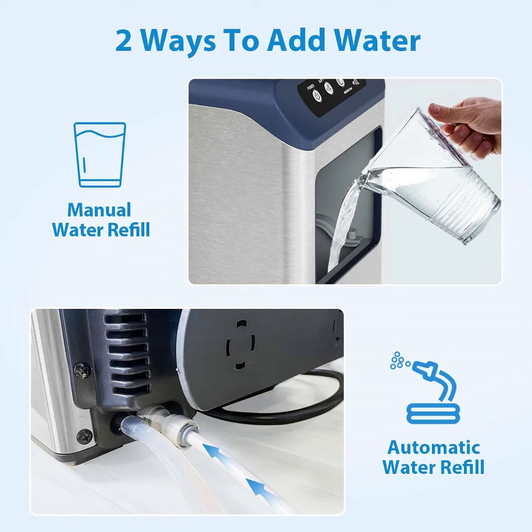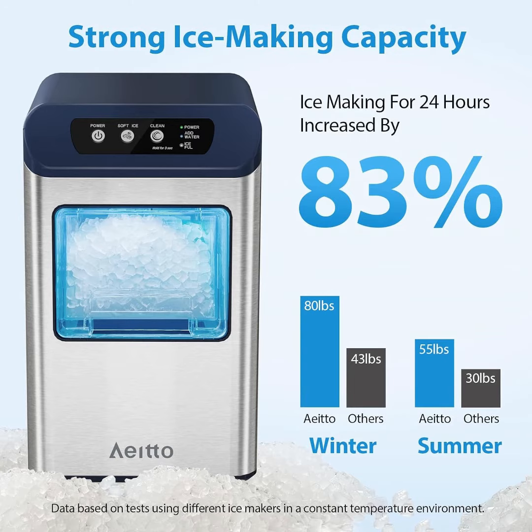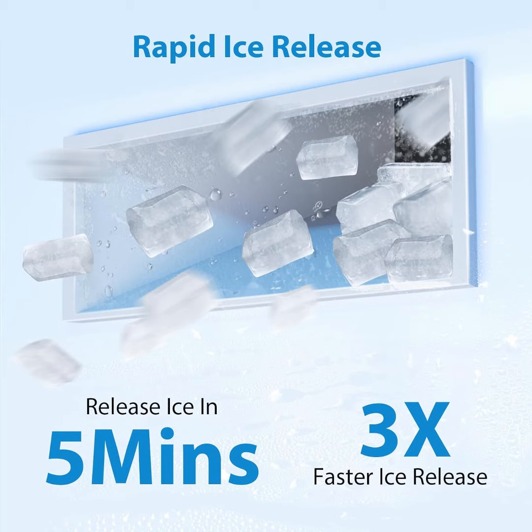This ice cube maker uses the latest rapid ice-making technology that only takes 5 minutes to get the first set of ice. This pellet ice release speed is increased by 3 times. Reduce your waiting time to a great extent and enjoy your chill moments and party times faster.